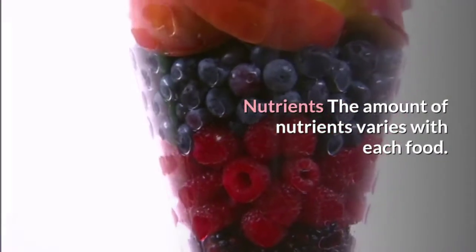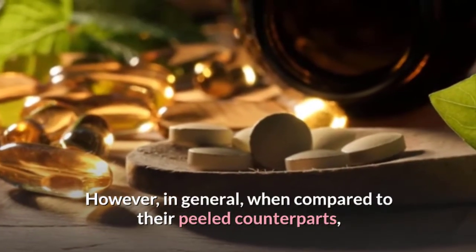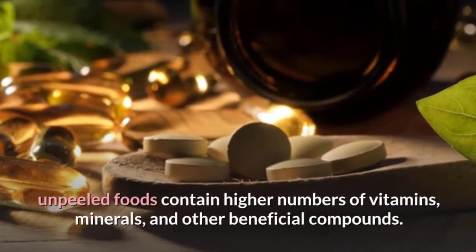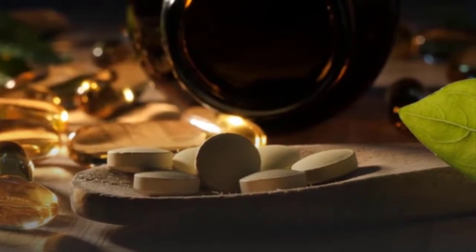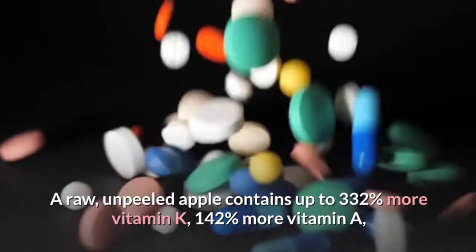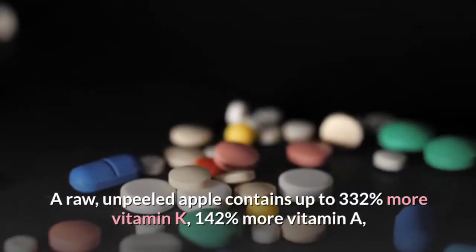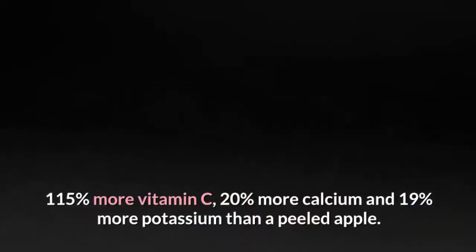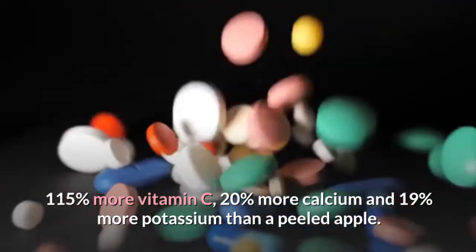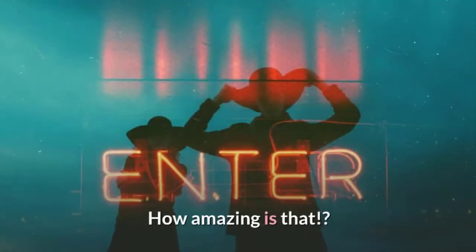The amount of nutrients varies with each food. However, in general, when compared to their peeled counterparts, unpeeled foods contain higher numbers of vitamins, minerals, and other beneficial compounds. A raw, unpeeled apple contains up to 332% more vitamin K, 142% more vitamin A, 115% more vitamin C, 20% more calcium, and 19% more potassium than a peeled apple.